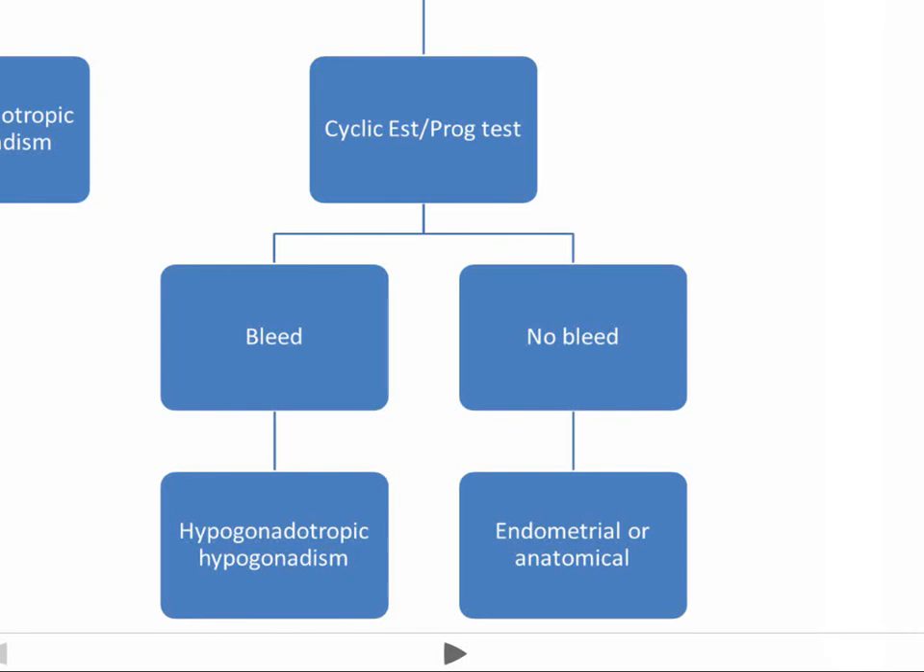If you don't get any bleeding from the cyclic estrogen-progesterone test, then there's something wrong with the endometrium itself or some kind of anatomical problem. Asherman syndrome might present this way, as well as various uterine abnormalities.